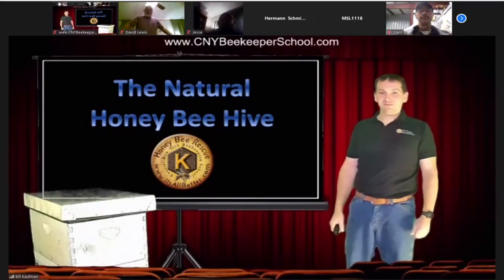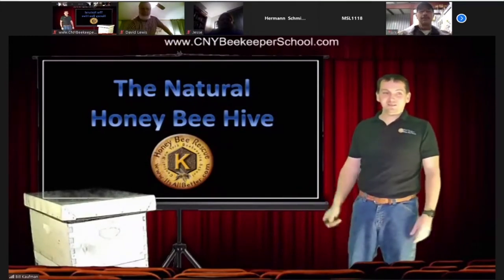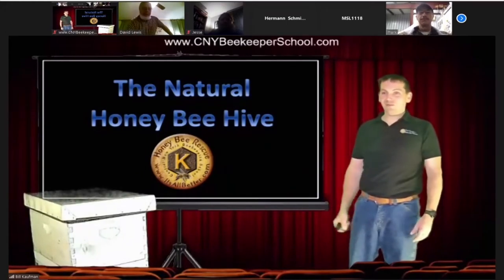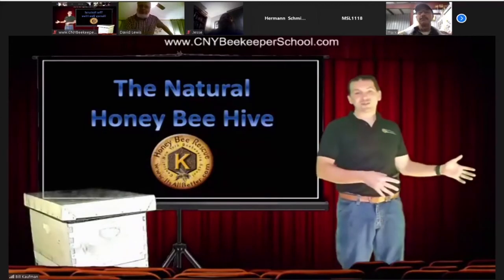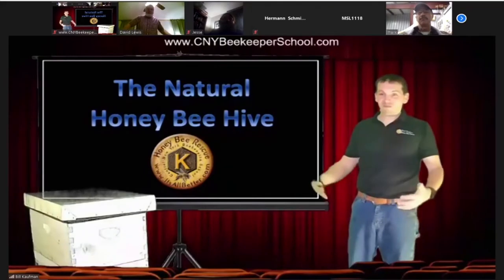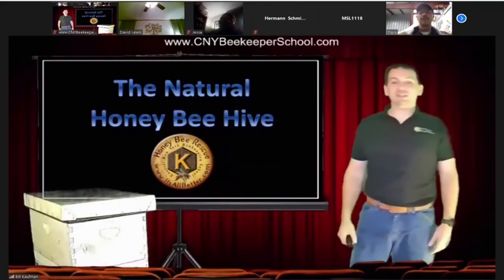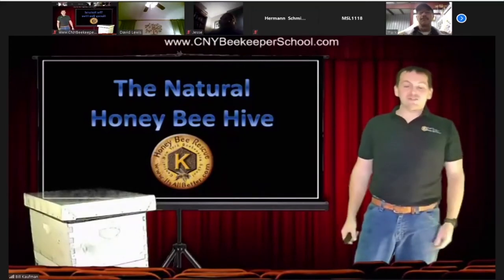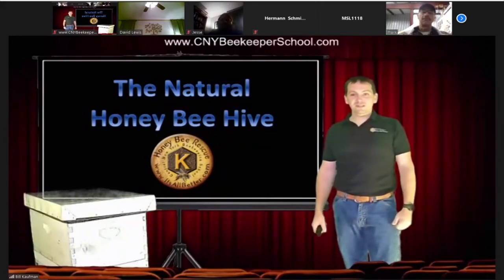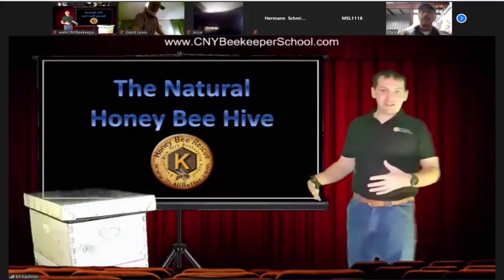Could it be anywhere else? I do a lot of cutouts — that's like my main thing. I would say a natural beehive could also be in a structure or other thing: a birdhouse, mailbox, barbecue grill, anything like that that might be a cavity for the bees to live in. The main thing being that they are not influenced by man in any way.